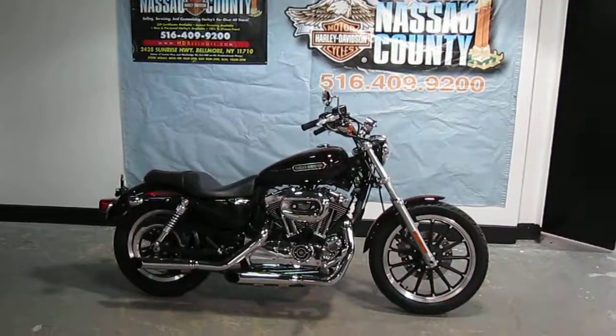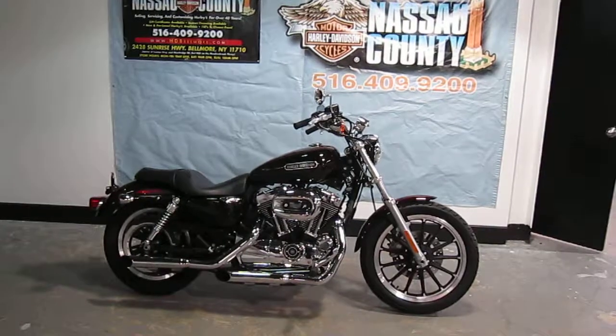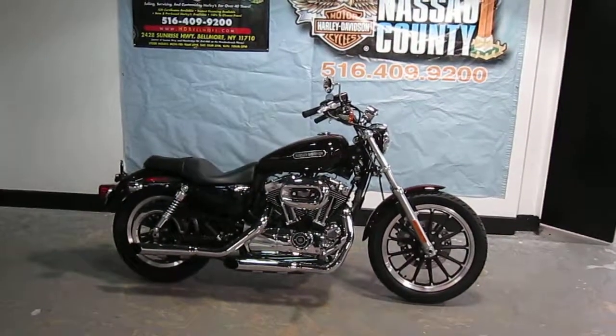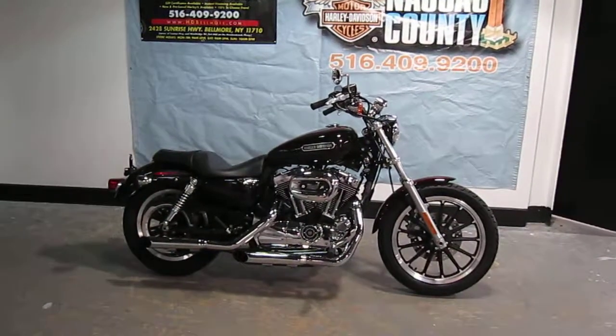Hello, we're Harley Davidson of Nassau County in Belmore, New York. Got a nice bike here today — a 2011 XL 1200L Sportster Low in Merlot. Stock number U741, only 4,430 miles.